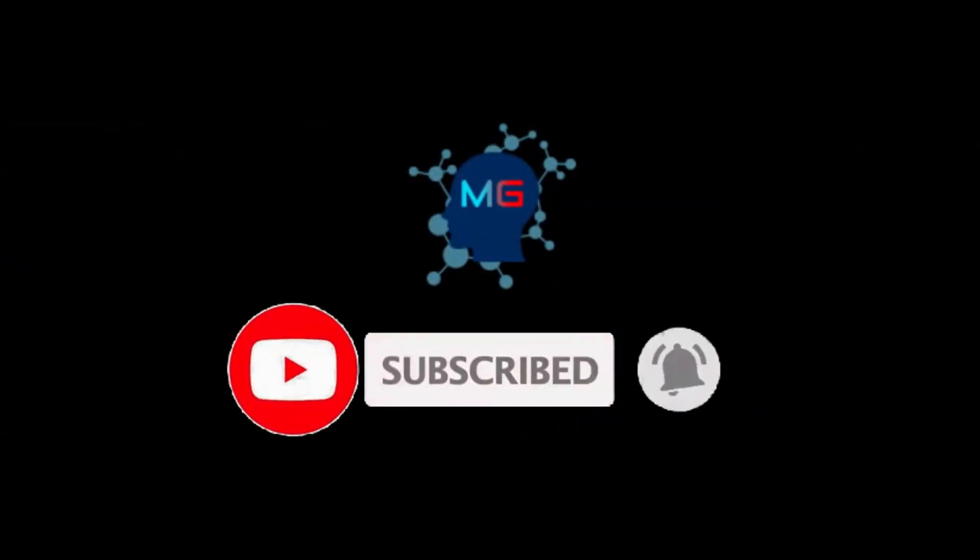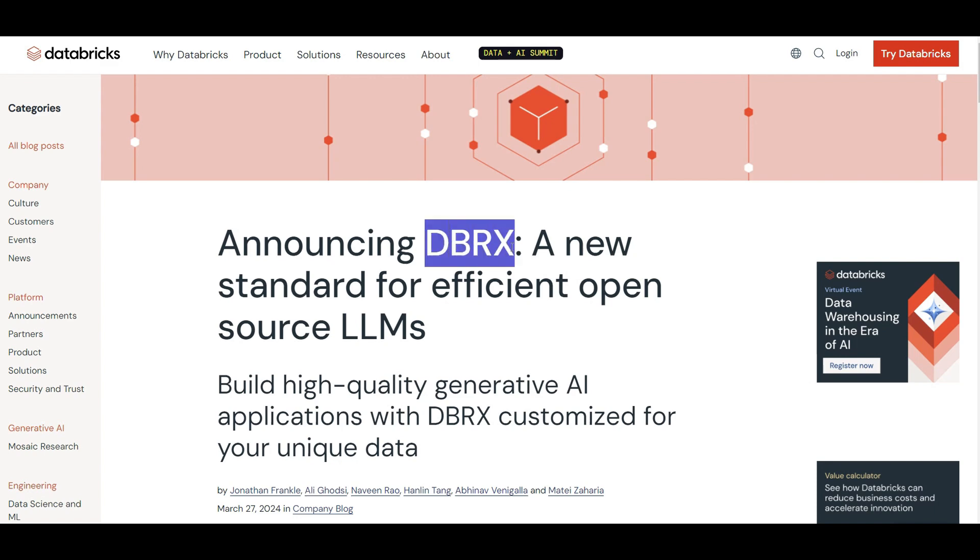Before we start, make sure you subscribe and hit the bell icon so you will get notified for the next video. All right, this is the time to talk about DBRX, which is one of the most recent and performant open source LLM models just released by Databricks.